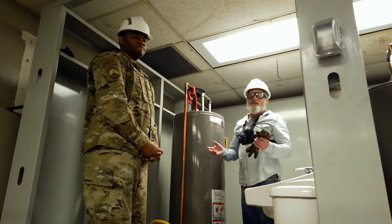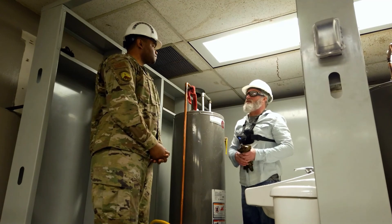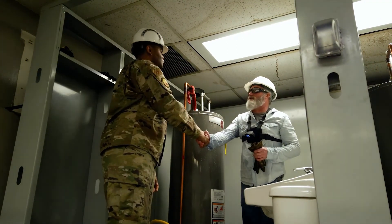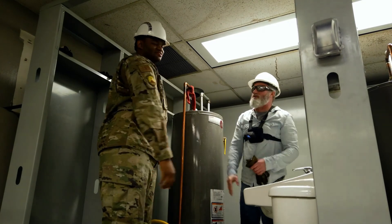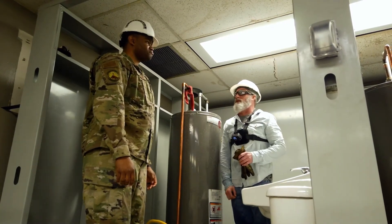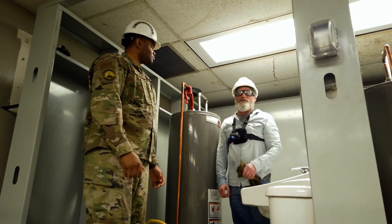That'll do it for this episode of John on the Job. Sergeant Brown, thank you very much for showing us what you guys do. Everybody wants to turn the faucet on and expect the water to run, and flush the toilet and expect it to go away — so thank you for showing us this today. We'll see you next time.